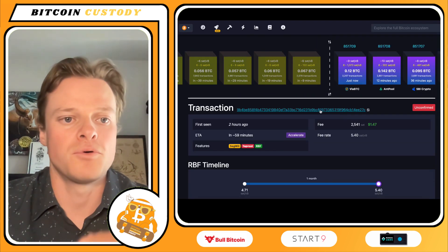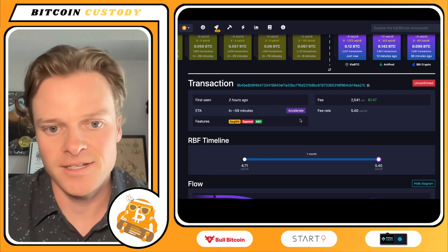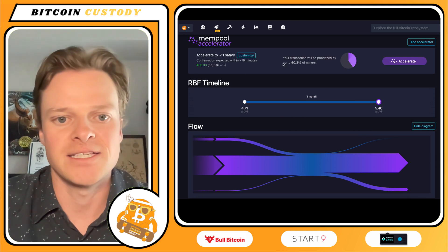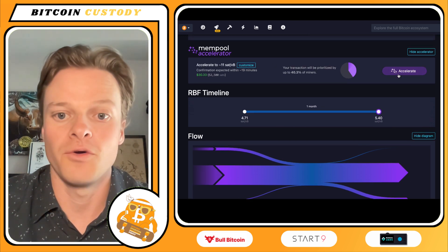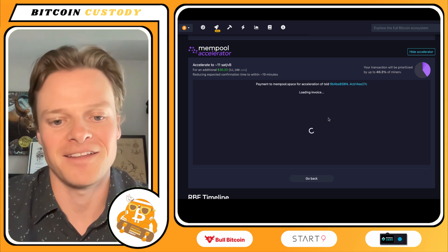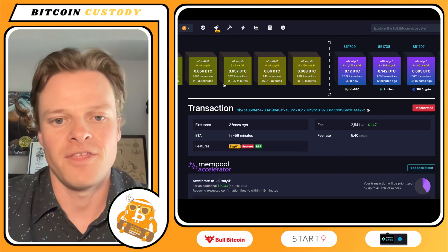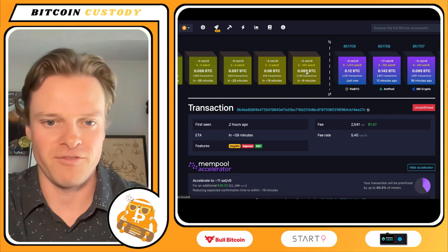To do so on mempool, once you find your transaction, you can click Accelerate. This button brings up the mempool accelerator. You can customize the acceleration and press Accelerate. It will load an invoice for you to pay directly with Lightning pretty easily, bumping it to that next block to be mined by whatever mining pool they've paid.